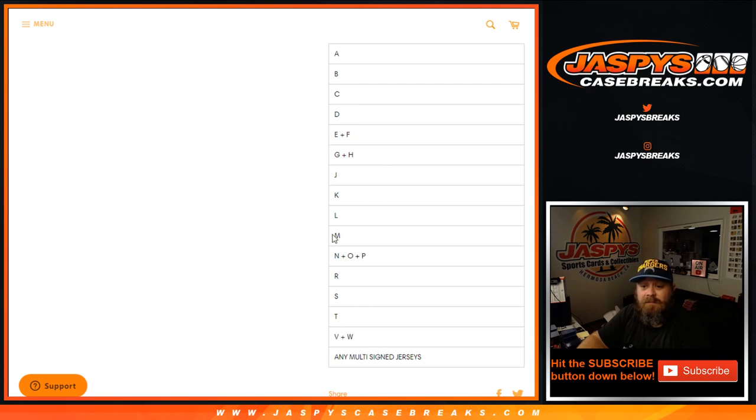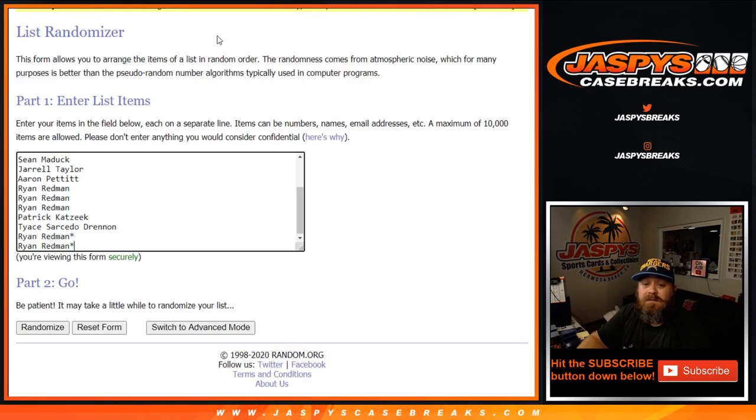You can see the groupings of the letters here. Here's the customer list from Ryan Redmond, last spot Mojo, back up to Sean Cleary in the first spot purchased, and a list of letters from any multi-signed jersey spot, back up to A.